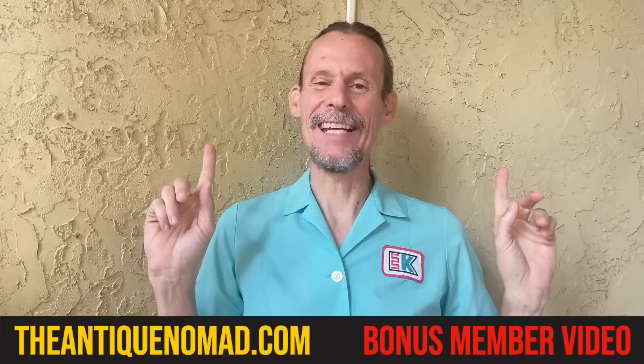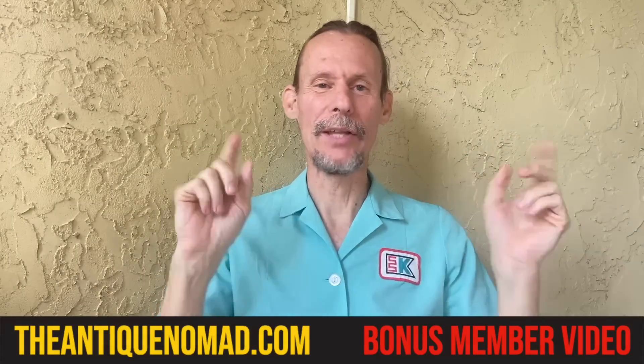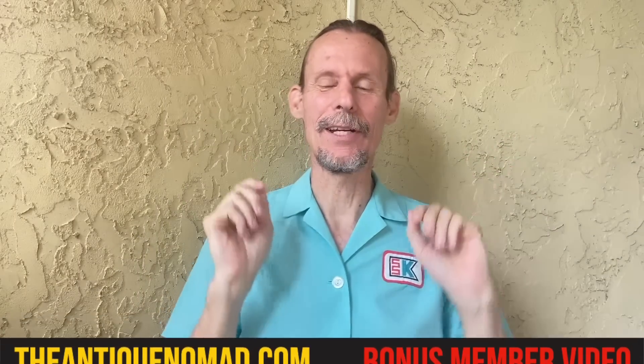Attention Kmart shoppers! We are having a blue light special on eBay! Hi, I'm George the Antique Nomad. Welcome to our monthly eBay listing. This is the video where we drop 20 items on eBay while you watch, if you're a Level 2 or 3 member. Everybody else gets to see it later on. Thank you so much to our Level 2 and 3 members who make this video possible.